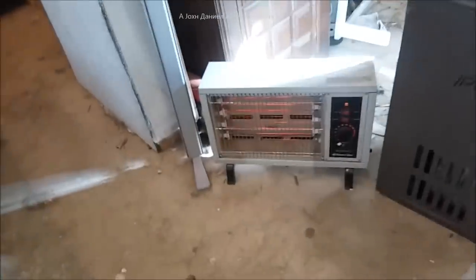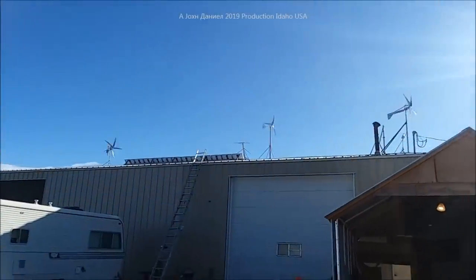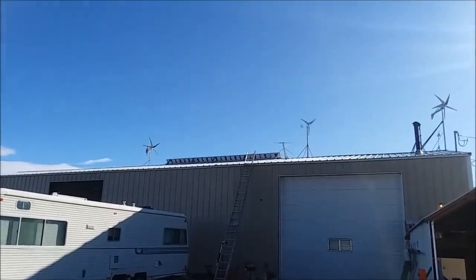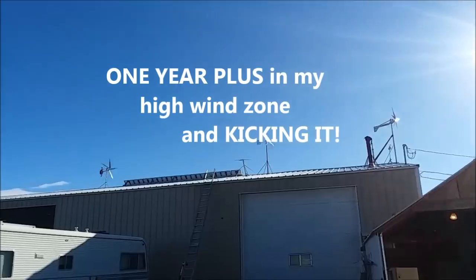Here's your one-year update on the little Chinese turbine. When you run a thousand watts to divert heat off that wind turbine, you can heat your shop a little bit. There's about 2,900 watts of solar and all those wind turbines combined. All right, y'all be good.